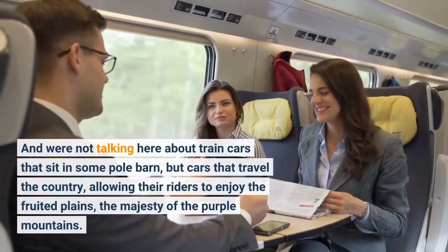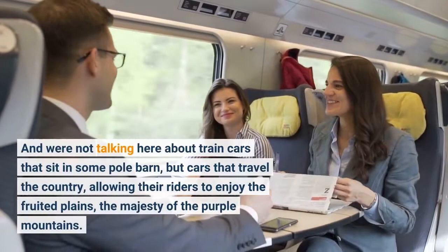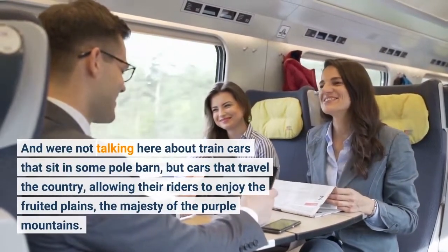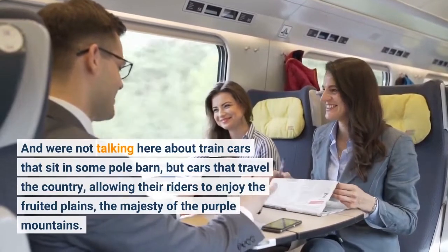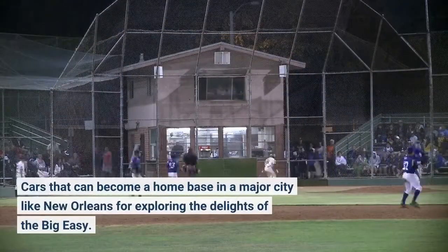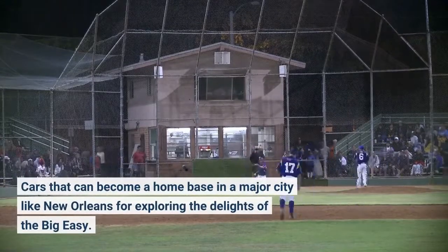And we're not talking here about train cars that sit in some pole barn, but cars that travel the country, allowing their riders to enjoy the fruited plains, the majesty of the purple mountains — cars that can become a home base in a major city like New Orleans for exploring the delights of the Big Easy.